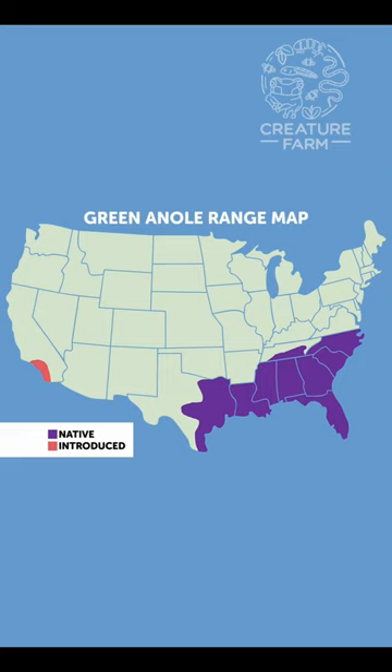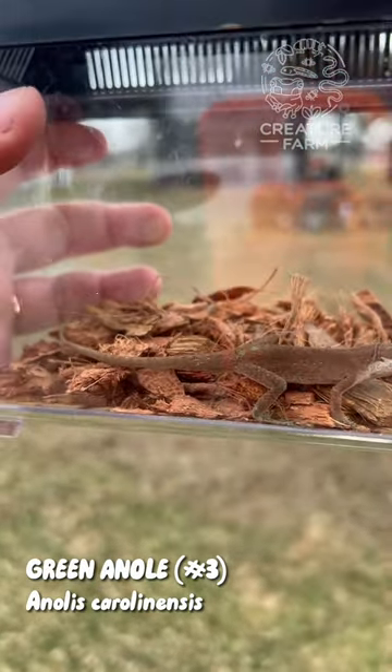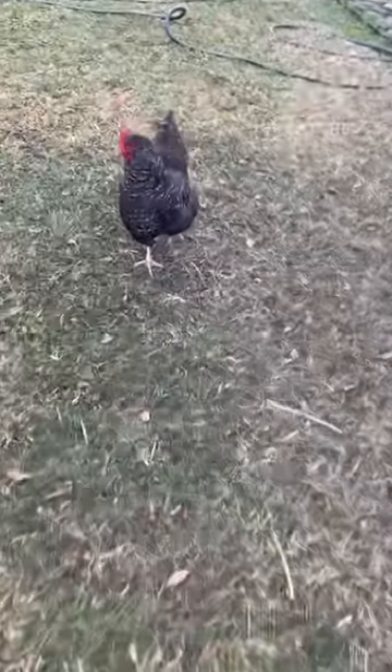Green anoles are native to the southeastern part of the United States and have also been introduced into Southern California. They're insectivores, and they'll eat any small invertebrate that can fit in their mouth — they're not picky. Hey chicken, you don't count as a creature!